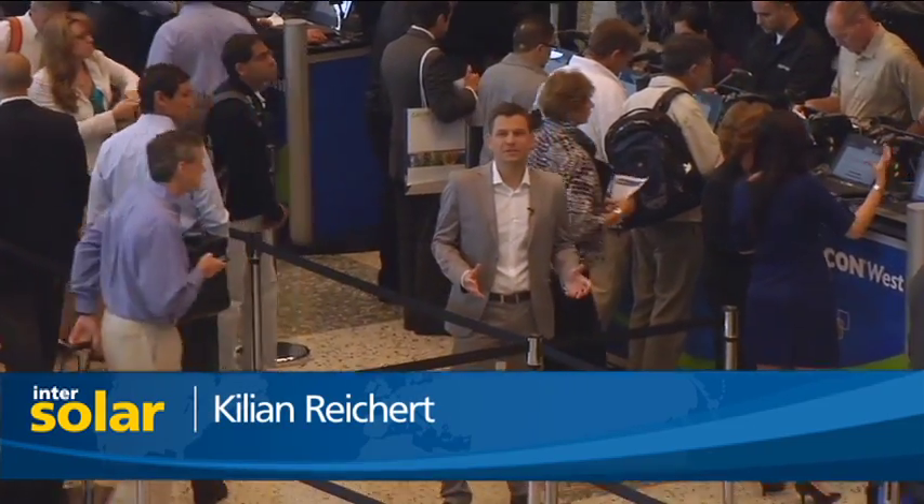This year you won't just find us here in Moscone West — we'll also be in Moscone North for the first time, because as the industry grows, so too grows InterSolar North America.